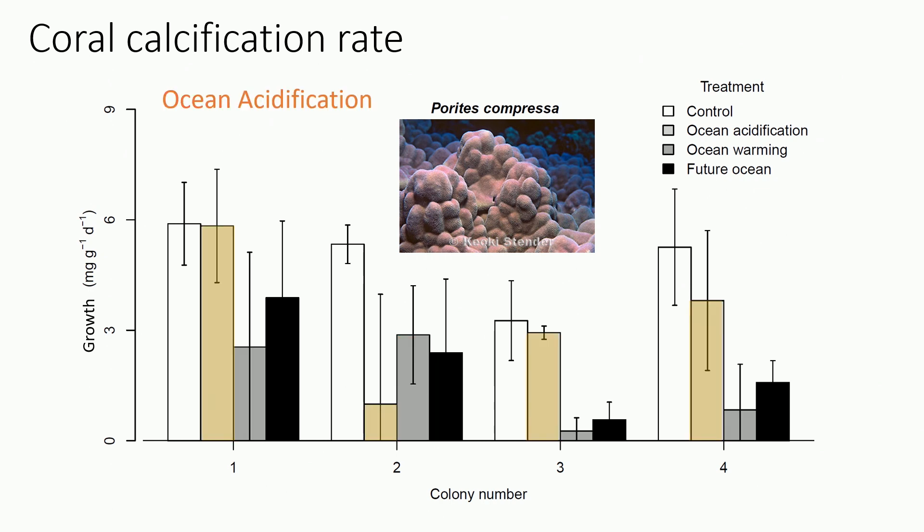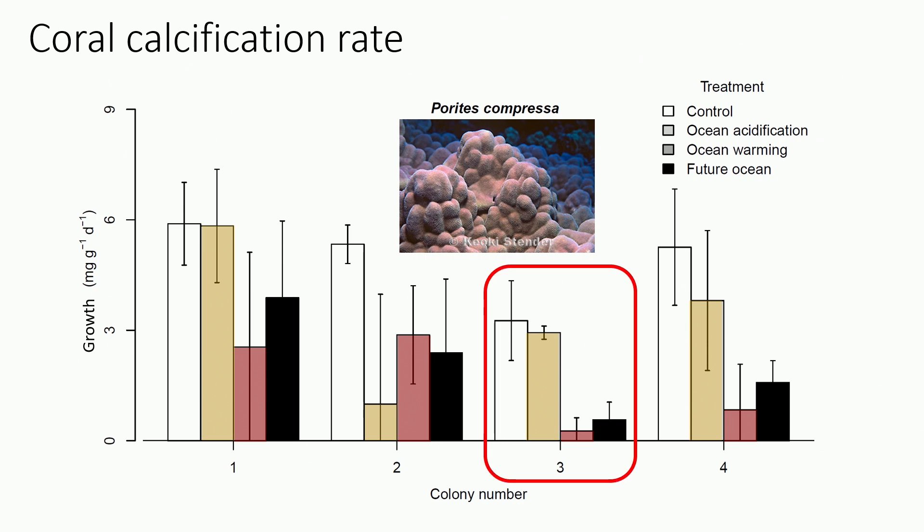For ocean acidification, we see less of a response in general, and in some genotypes there's no difference from the control. Some genotypes do something completely different than the others — in this case, acidification is actually far worse for this coral than warming is. When we look at the combined conditions, in some of them it actually ameliorates the effects: having warming and acidification together, they do better than under just warming alone. But for some corals the future looks pretty grim, with calcification rates under combined future ocean conditions incredibly low.